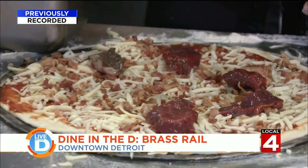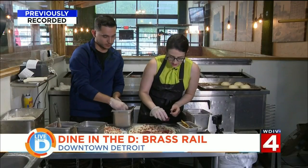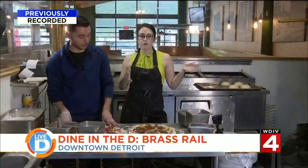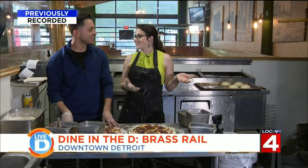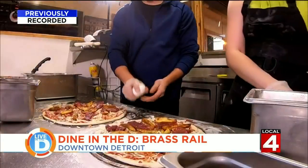Next comes steak and breakfast style home fries. We do usually six pieces of steak, and you're going to put the fries in between all of your pieces of steak. What would breakfast be without some eggs? So we got eggs going on this too — two eggs, and you just crack them right in the center.